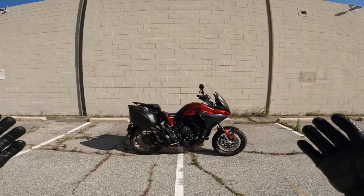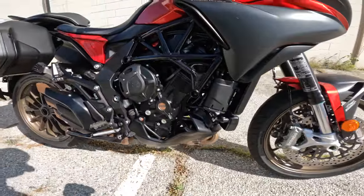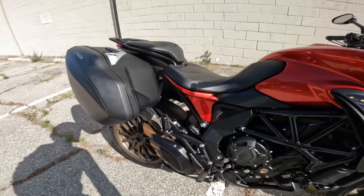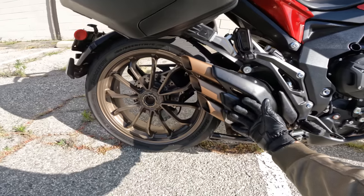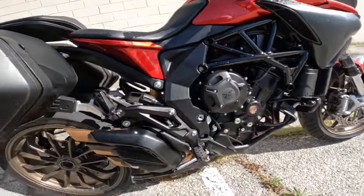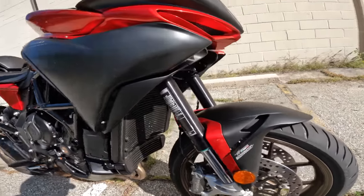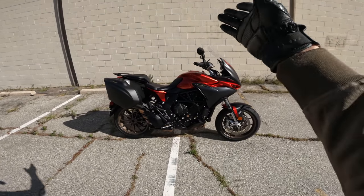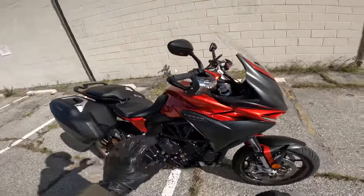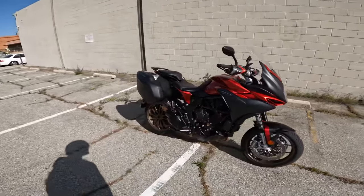There's a lot to unpack. We'll start with the engine: it's a 798cc inline triple. You can see a steel tube trellis frame, a single-sided swing arm with a pretty badass three-pipe trident of pipes coming out the back that MV Agusta has leaned into. Remote preload adjustment for the shock — that's a nice touch. Brembo binders, steel braided lines, sort of luxury stuff, as the Lusso would suggest. Center stand and heated grips also come on the Lusso.